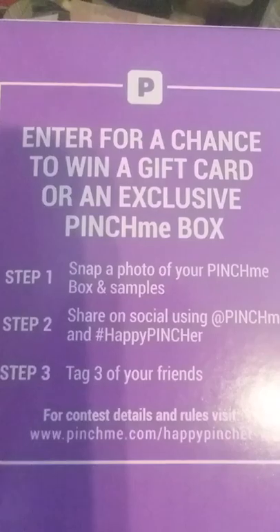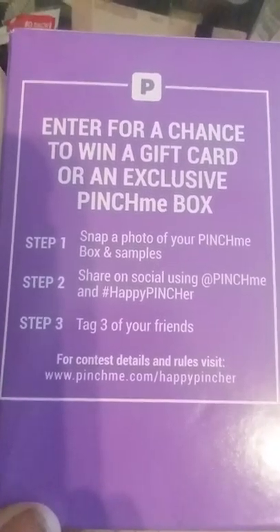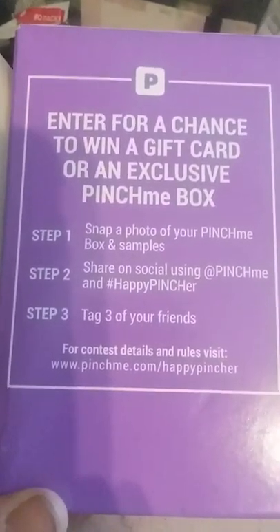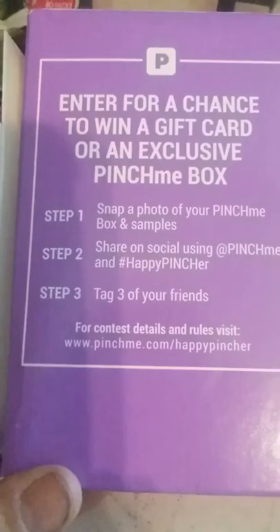I'm gonna do a Pinch Me unboxing — I received my Pinch Me box finally! It says: enter for a chance to win a gift card on an exclusive Pinch Me box. Step one: snap a photo of your Pinch Me box and sample. Step two: share on social using @pinchme and hashtag happy pincher. Step three: tag three of your friends. For contest details and rules visit www.pinchme.com. Happy pincher!